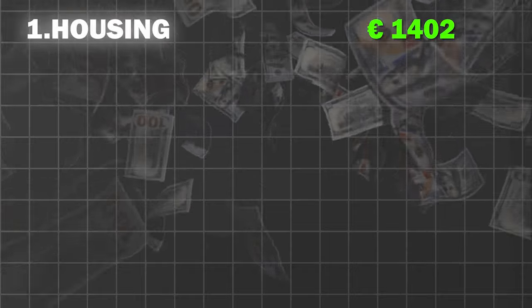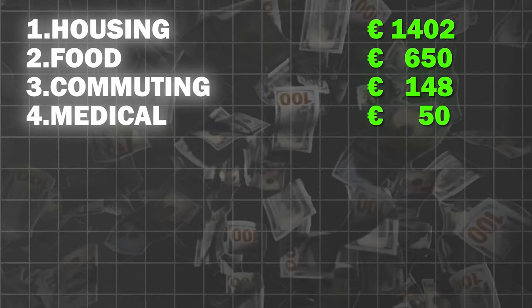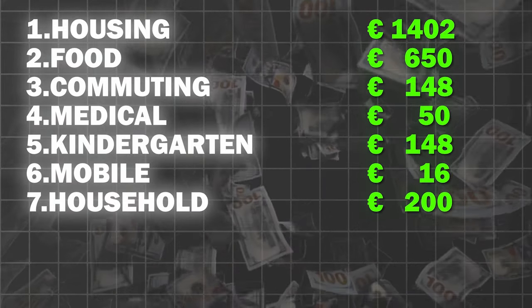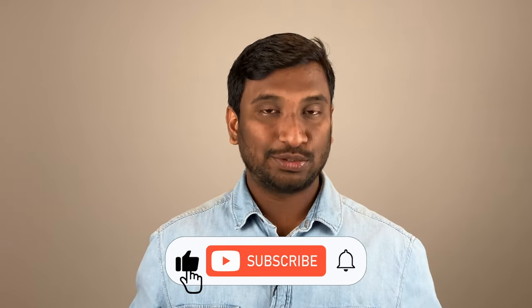As a whole, to summarize: housing 1,402 euros, food 650 euros, commuting 148 euros, medical 50 euros, kindergarten 148 euros, mobile 16 euros, household 200 euros, miscellaneous 250 euros — in total 2,864 euros. There will be a plus or minus of 150 euros sometimes. So to conclude, for an Indian family of 3 living in a small city in Bavaria, it can cost from 2,800 to 3,000 euros per month.